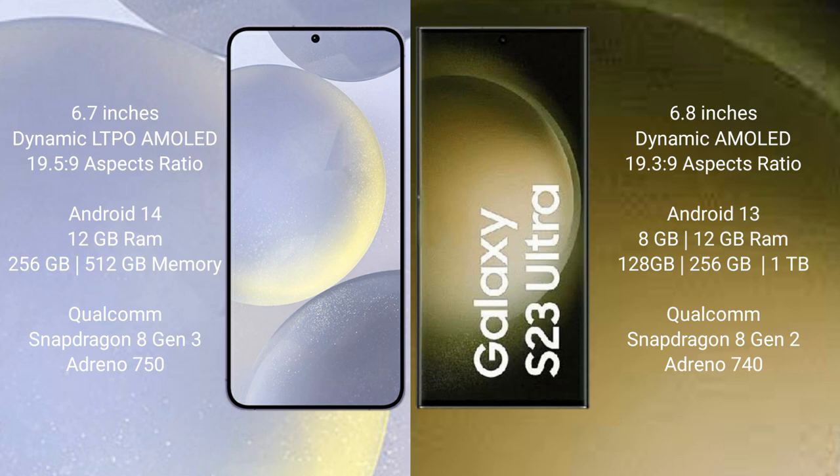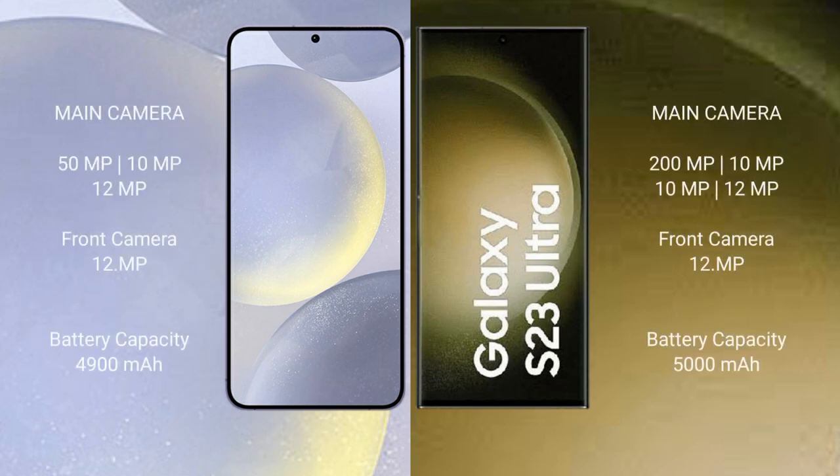The Samsung Galaxy S24 Plus comes with 12GB RAM and 256GB or 512GB internal storage, a Qualcomm Snapdragon 8 Gen 3 processor, and Adreno 750 GPU. The Samsung Galaxy S23 Ultra comes with 8GB or 12GB RAM and 256GB, 512GB, or 1TB internal storage, a Qualcomm Snapdragon 8 Gen 2 processor, and Adreno 740 GPU.